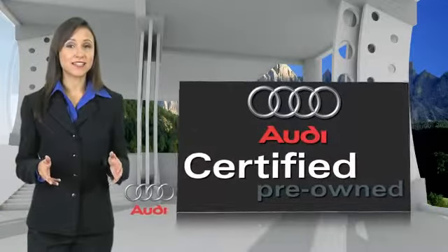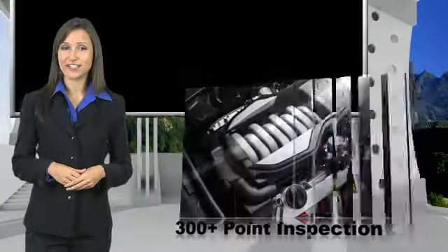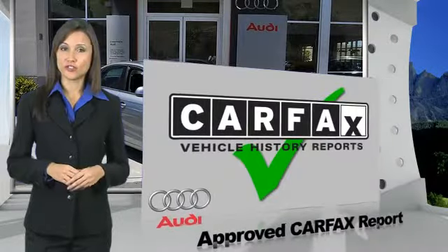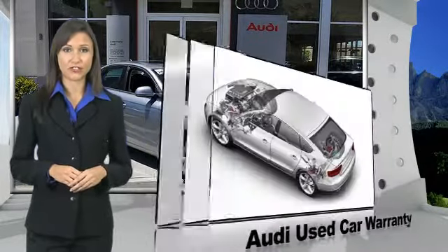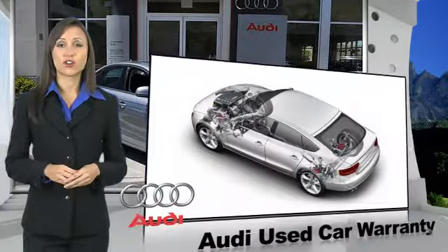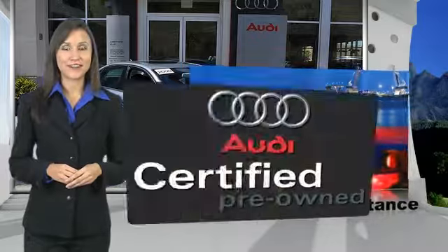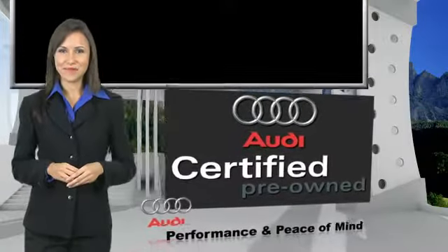There are 300-plus reasons the Audi Certified Inspection is the industry's most rigorous. No other manufacturer puts the certified cars through a tougher examination. All certified cars are also backed by first-rate service and support. Audi Certified Cars — Performance and Peace of Mind.